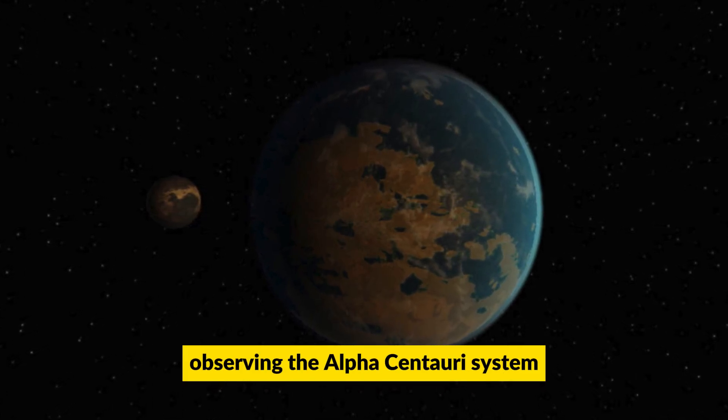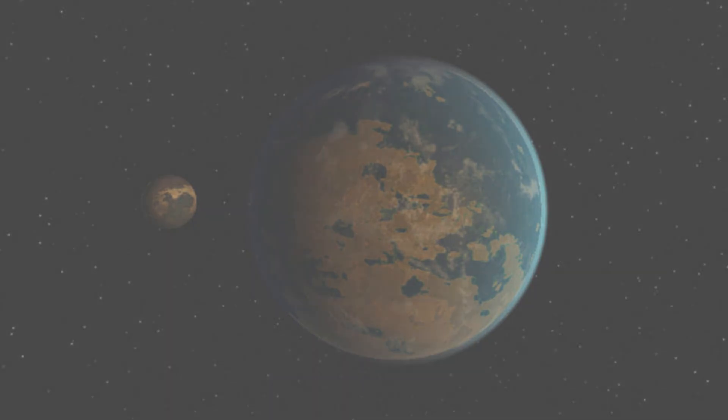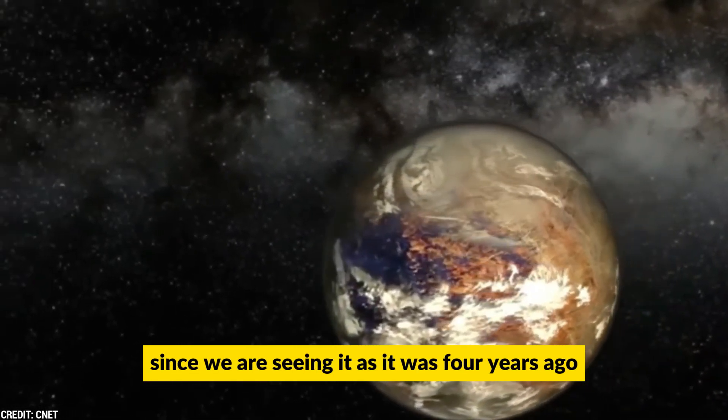Observing the Alpha Centauri system, which is around four light years away from us, provides a glimpse into the past since we are seeing it as it was four years ago.